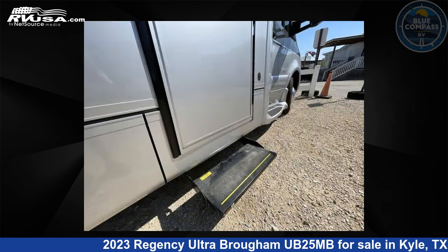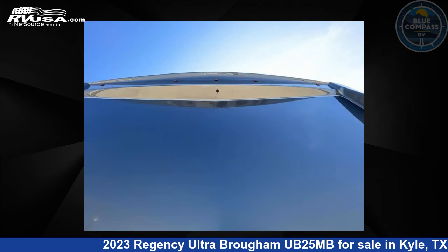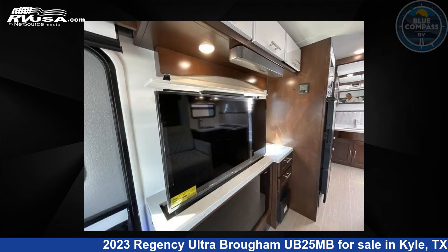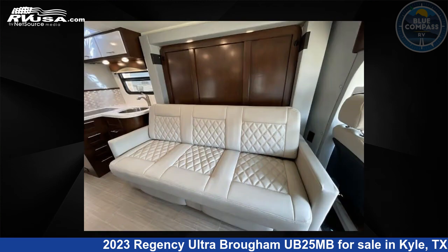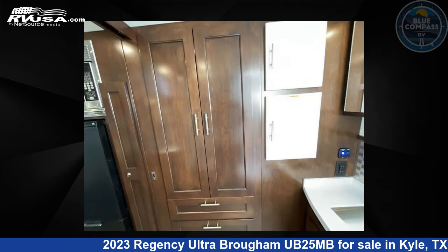This new Regency is 25 feet 0 inches in length and features sleeps 2, slide-out, and 26-gallons freshwater capacity. The floorplan layout of this Class B features a Murphy bed. This 2023 Regency Ultra Brougham UB25MB is built on a Mercedes-Benz Sprinter 3500 chassis.